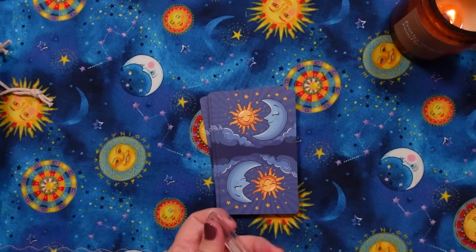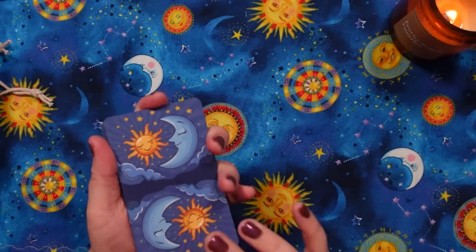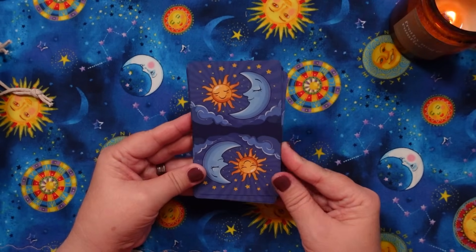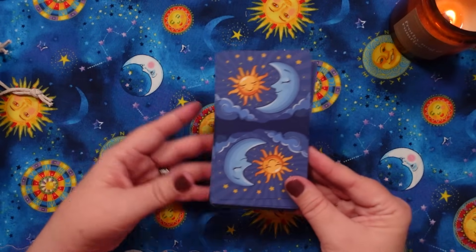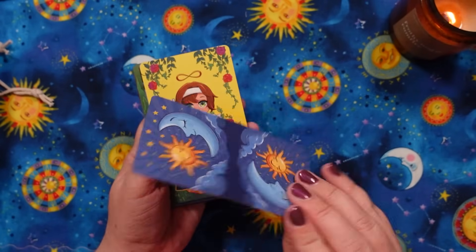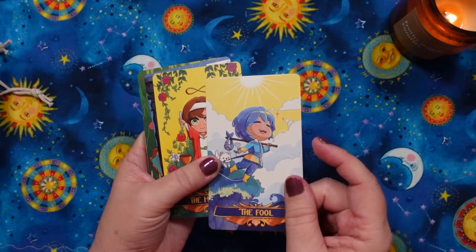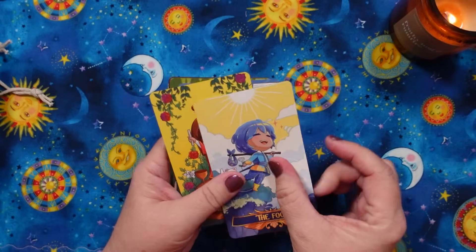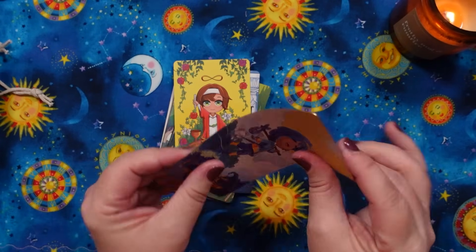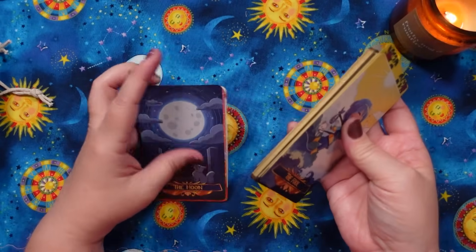This is the Chibi Tarot, and it's by the same creators who did the Baroque Tarot. Look — it matches my table! I was not expecting it to be linen. This is a good, bendy, shuffleable linen finish. That's exciting — I did not know that.